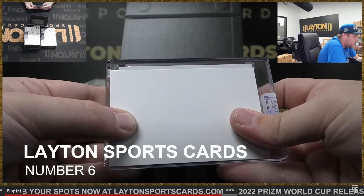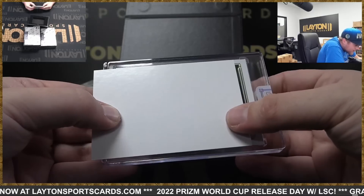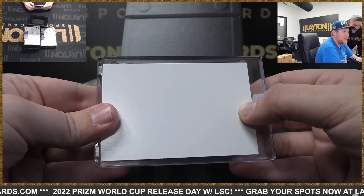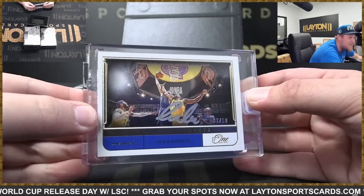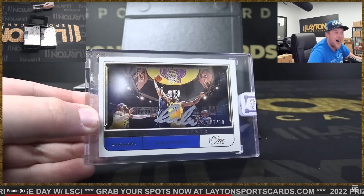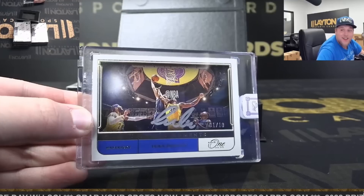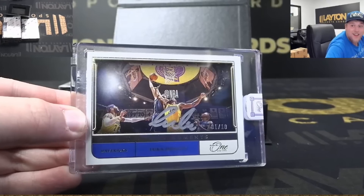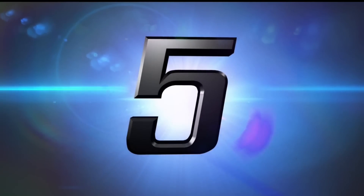At number 6 we are with Layton Sports Cards on YouTube, opening 2021-22 Panini One and One basketball. This is Luka Doncic's timeless moments auto gold one out of ten. Someone last week made a comment that Luka is kind of messing with the photography by signing where he did, but it is still a very valuable card. I have this one at $7,000. His out of 25 version sold for $3,550 last week.